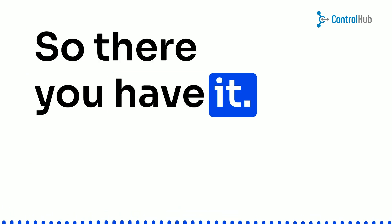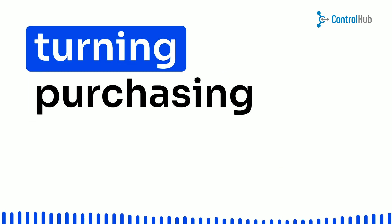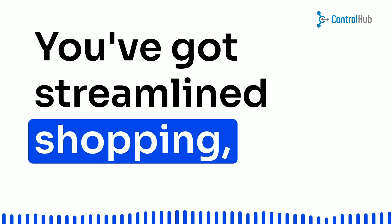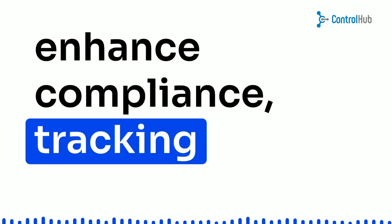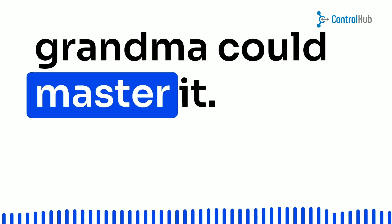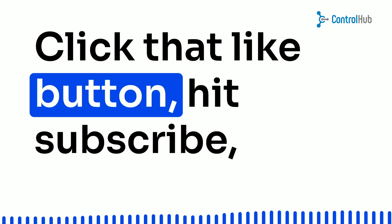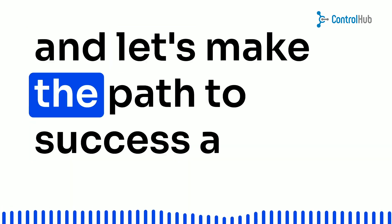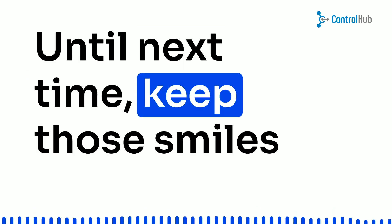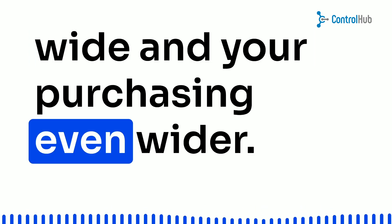So there you have it — the Amazon Punch-Out magic that's turning purchasing hassles into a piece of cake. You've got streamlined shopping, enhanced compliance, tracking superpowers, insights galore, and a process so simple, even your grandma could master it. Click that like button, hit subscribe, and let's make the path to success a whole lot smoother. Until next time, keep those smiles wide and your purchasing even wider.